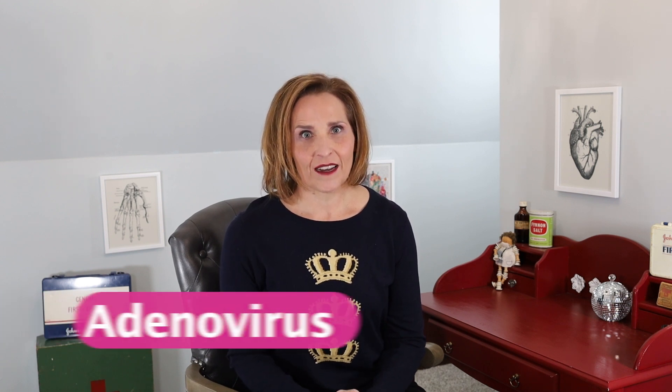Hi, and welcome back — another bonus video! Today we're going to tackle the topic of adenovirus. The reason I bring it up is because this time of year we get a lot of phone calls from people requesting eye drops for pink eye, and adenovirus is one of the most common causes of pink eye.